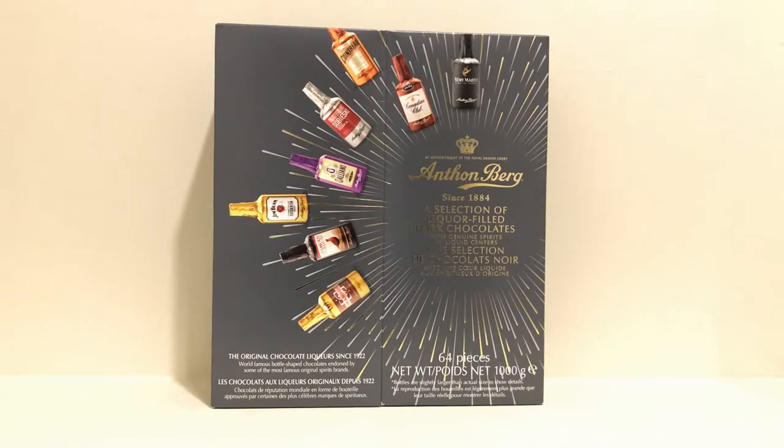In front of us is Anthon Berg's liquor-filled selection of dark chocolates — their world-famous bottle-shaped chocolates. Anthon Berg is a Danish chocolatier that produces a diverse variety of chocolate products. The title 'Purveyors to the Royal Danish Court' was awarded to Anthon Berg in 1957, which is permission to use the royal crown or coat of arms as a symbol on their goods — which you can see right here on the box itself.